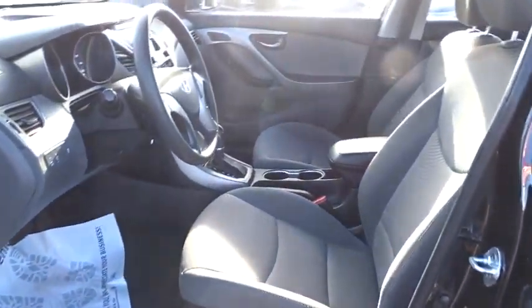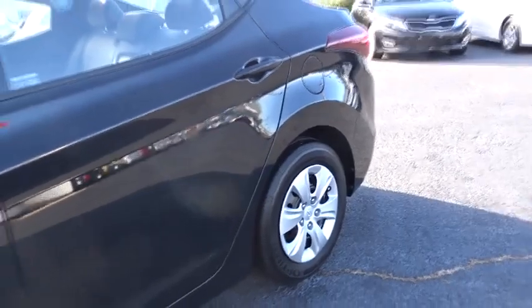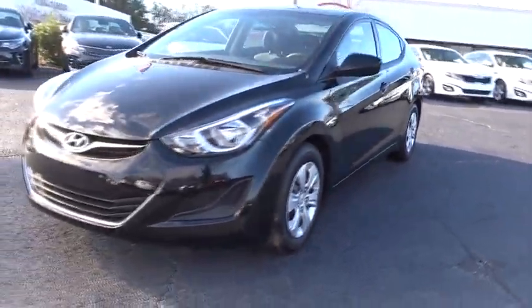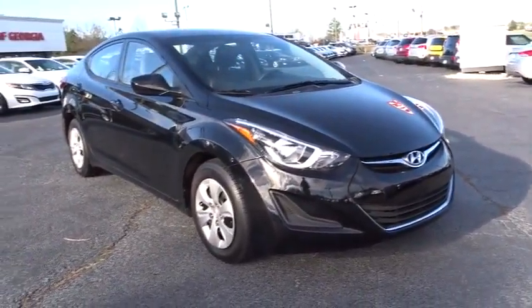Wouldn't you look great in this vehicle? Stop in today and see for yourself. The Elantra is the one.